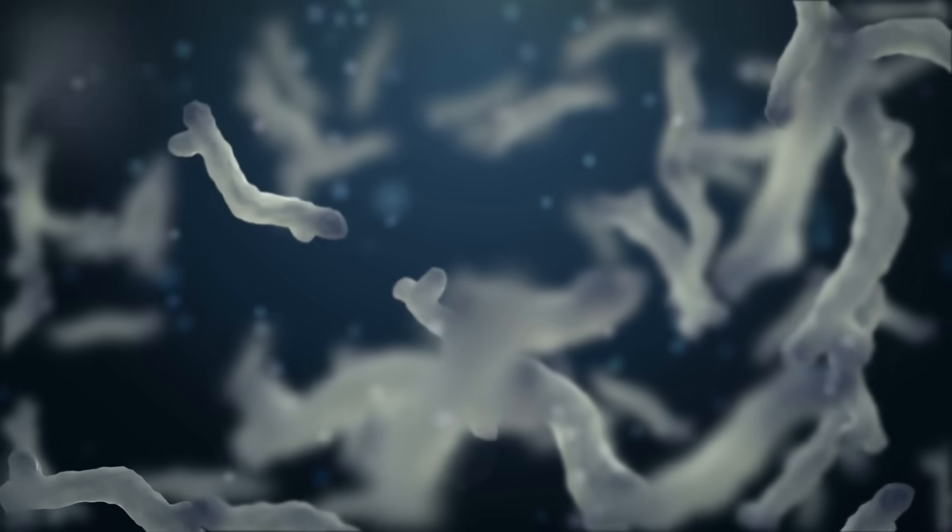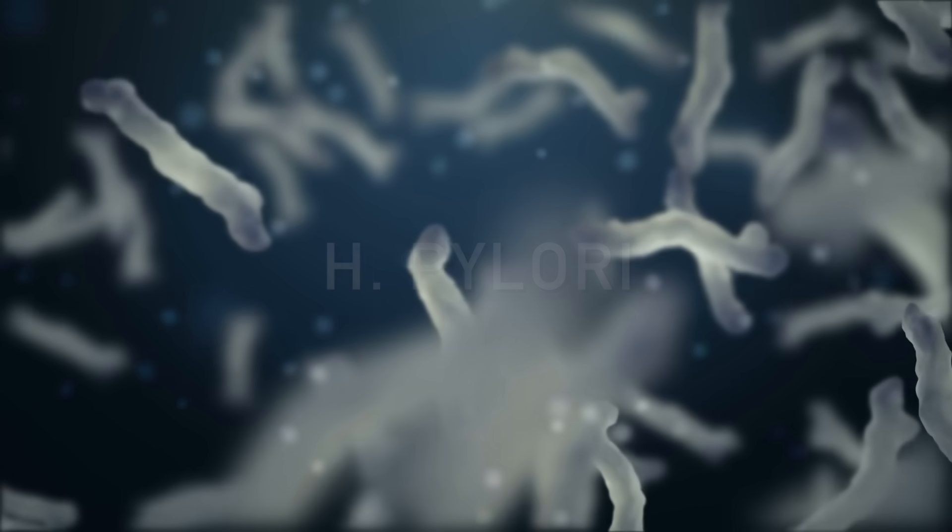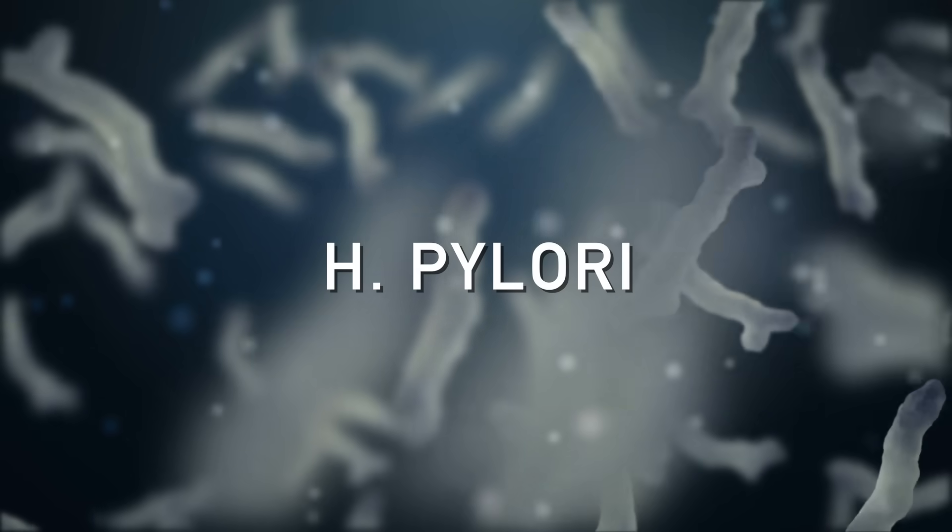Today, I'm going to talk about the hidden source of anemia — both B12 and iron anemia — that you probably have never heard before. This involves a microbe called H. pylori, a fascinating bacteria that the majority of the population already have in their stomach.